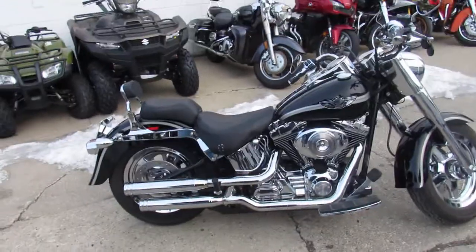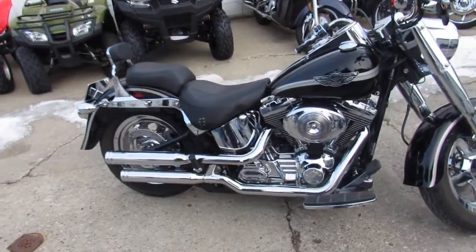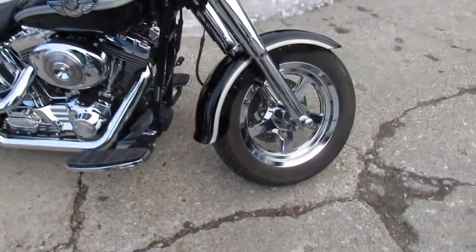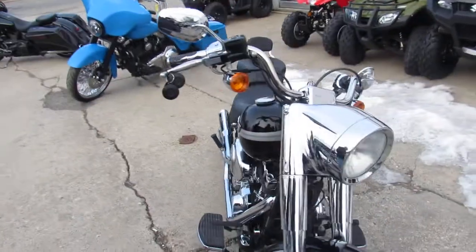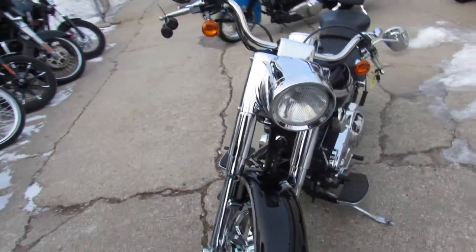Hey, we got a real nice fat boy here. It's the 100th anniversary, so it's a 2003. It's a sharp looking bike. Low, low miles, guys — 4,595 miles.